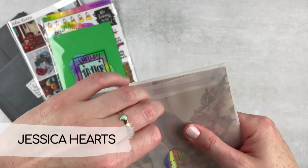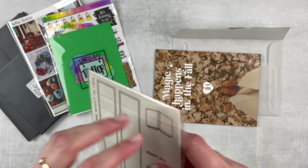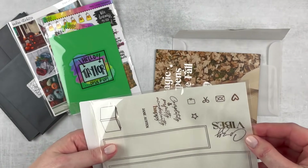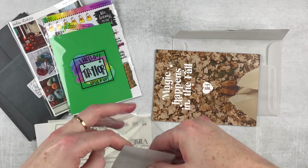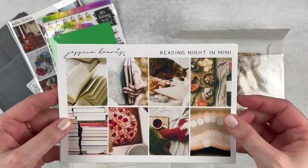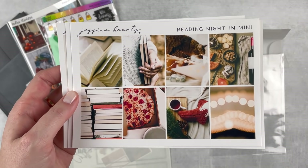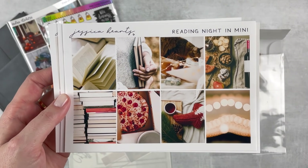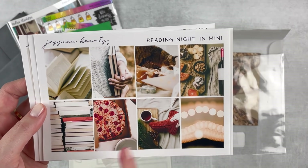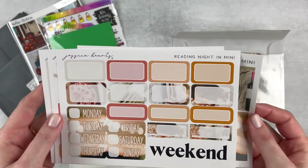I love her shop and she's just extra special to me because she's been super supportive of me and my channel, and she also sent me a bunch of stuff for my planner club, which was so nice. I'm really excited for this kit — it's called Reading Night In. This is the mini kit and it's like made for me. A whole bunch of people tagged me when she showed this art because it is totally me — you've got books, you've got a cat, you've got snacks, pizza, coziness.